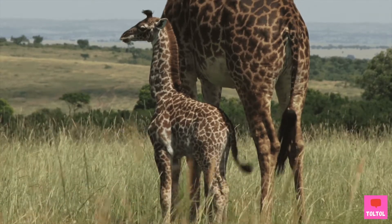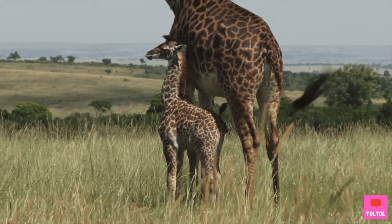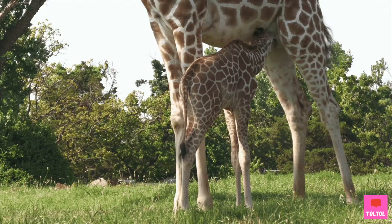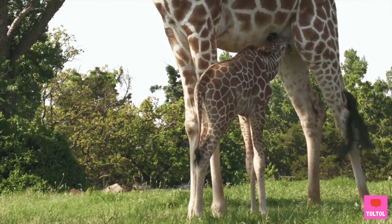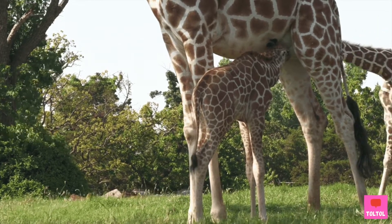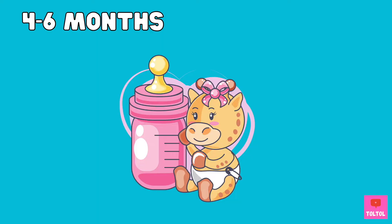The newborn calf comes out about 1.8 meters tall — about the same height as its mother's legs. Remember, giraffes are mammals, and that means the calf needs to drink the mother's milk. The calf drinks the mother's milk for 4 to 6 months.